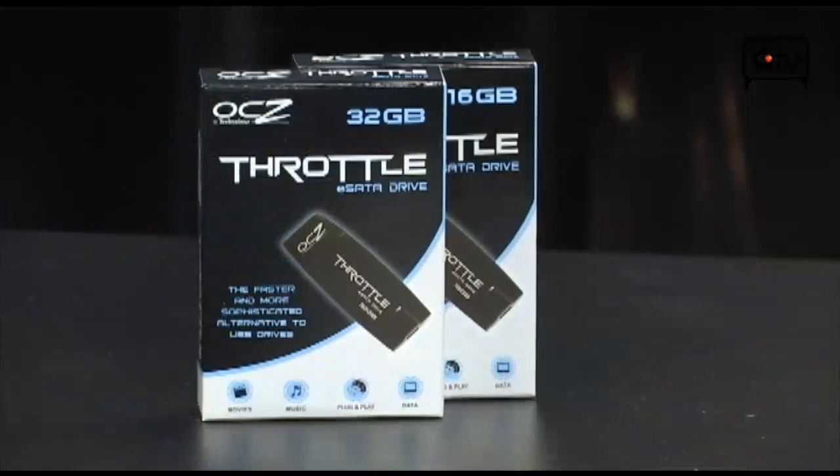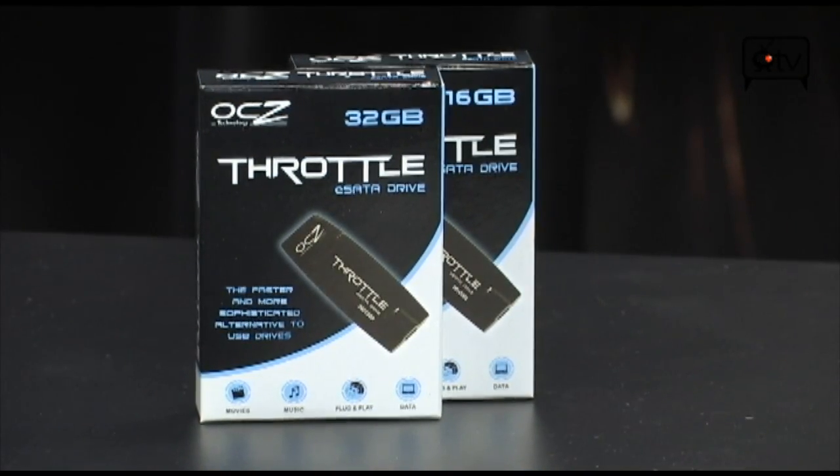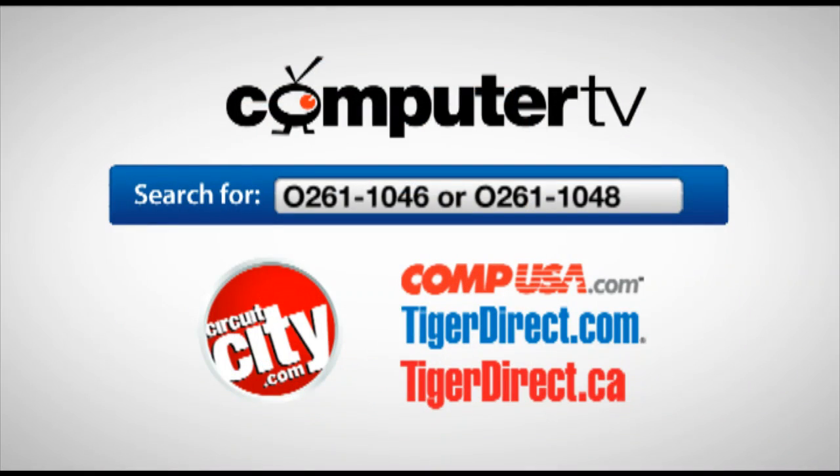It's the OCZ Throttle. Don't forget, there's a 16 gigabyte and a 32 gigabyte — pick your flavor wisely. I recommend going for the 32. Remember that you're not only getting an eSATA connection, but you're getting a flash drive with memory chips fast enough that it actually needs that eSATA. For more information, type in 0261-1046 for the 16 gig or 0261-1048 for the 32 gig into the search engine of any of these major retailers. For ComputerTV, I'm Albert.